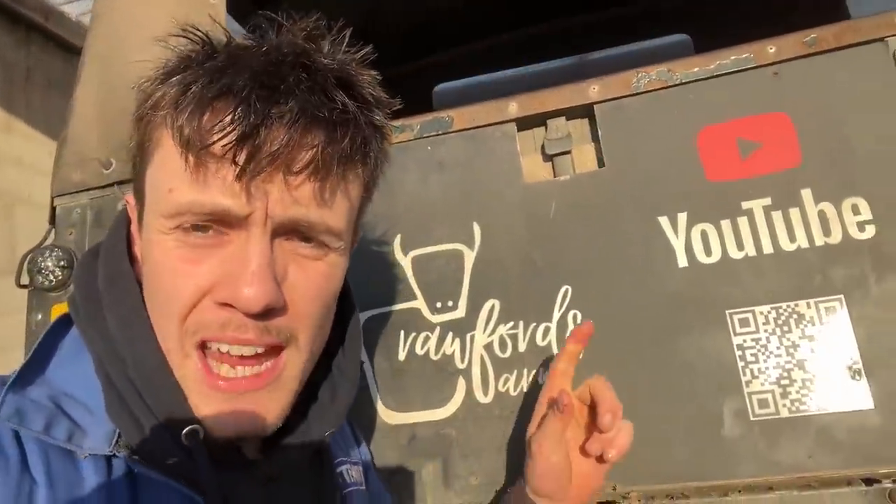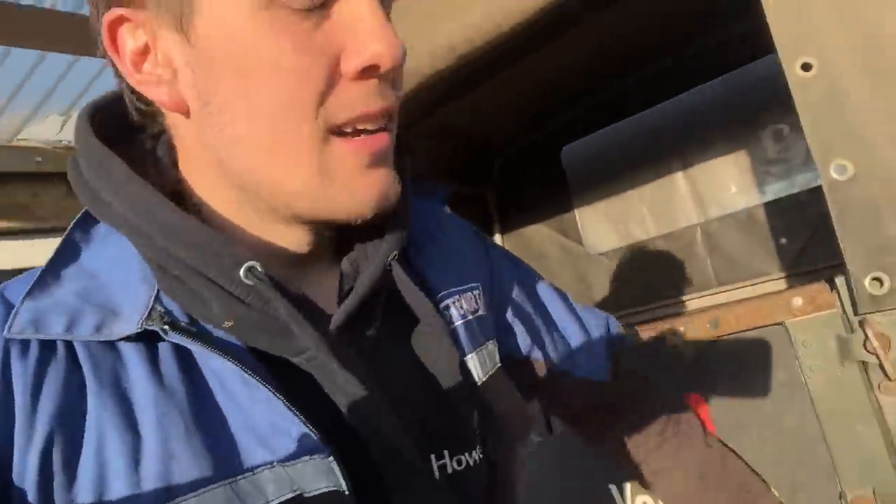Good morning. By the way, anyone who's not subscribed, just subscribe. Just click, job done. YouTube, Gruppa's Farm. Happy days. Right, let's do some work.